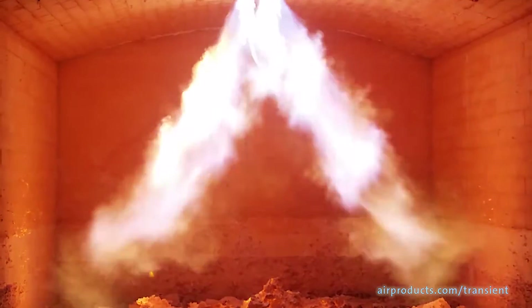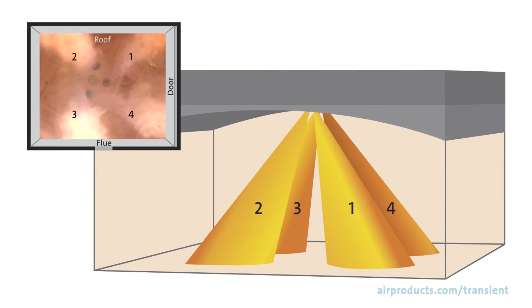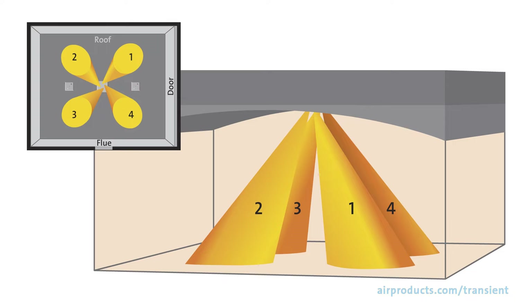In contrast, the Air Products Transient Heating Burner is usually mounted on the furnace roof and typically has four nozzles directed toward four quadrants of the furnace below the burner. The image in the top left corner shows the vantage point from inside the furnace, looking up at the roof where the burner is mounted.